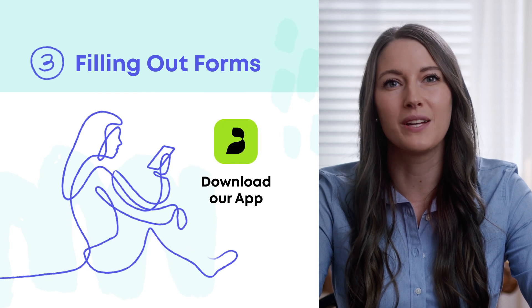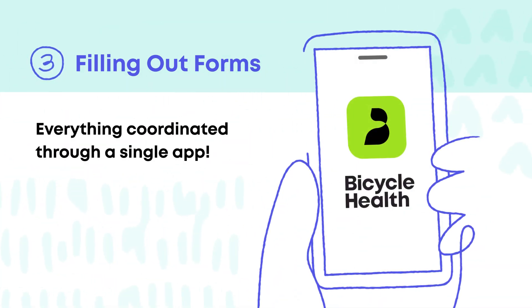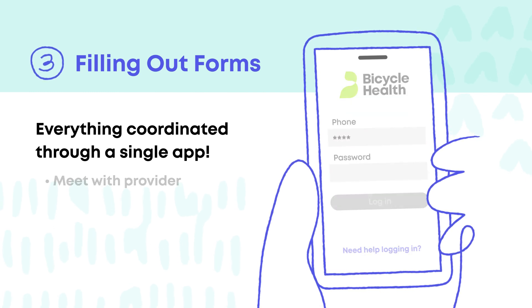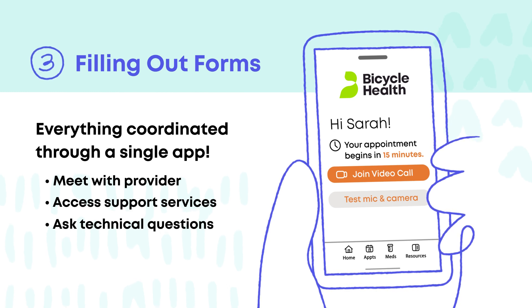Once your forms are done, we'll help you get set up with the Bicycle Health smartphone app. The Bicycle Health app is where all of your care is coordinated — it's where you meet with your provider, access patient support services, and go if you have technical questions.